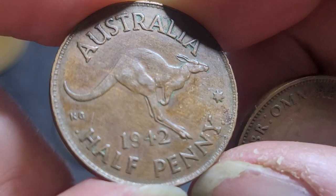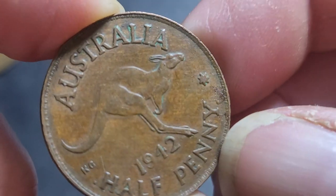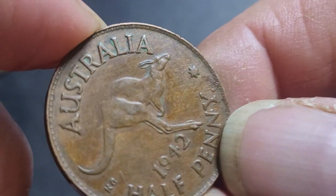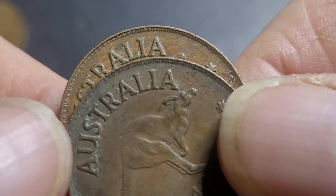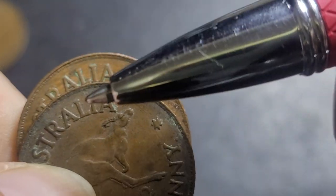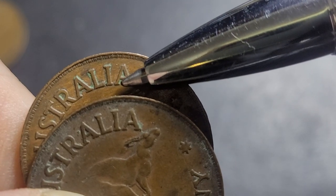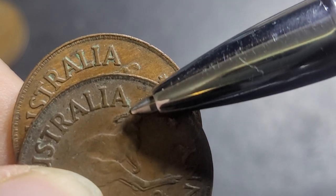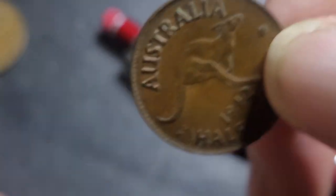Here we have another coin — got a bit of debris on it. This one seems to be the dropped A. Even though it curves around, the A should actually line up, and this one seems to be dropped a bit while the other has not. So this is the dropped A.